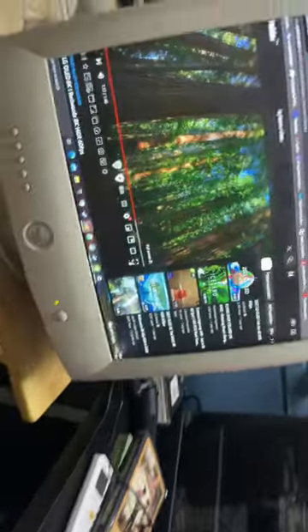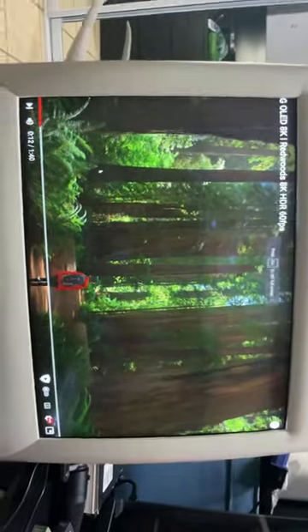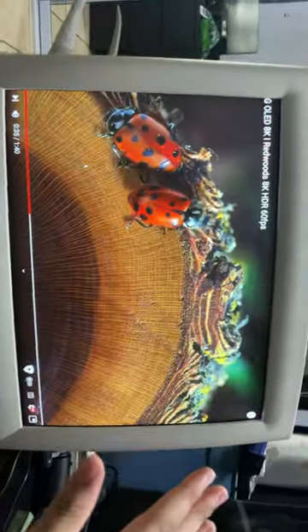It's insane. And it looks really, really freaking nice. Like, you guys can't catch this on camera, but the image — it's very sharp.